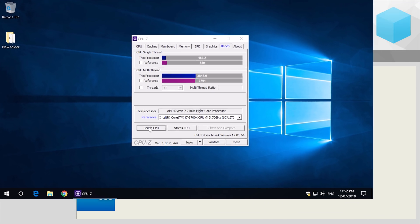Looking at the CPU-Z benchmark, we saw a 3% decrease for the single-thread test, but just a 1% decrease for the multi-threaded test, and those results were repeatable over and over again.